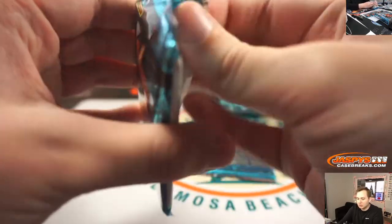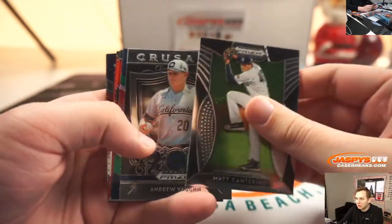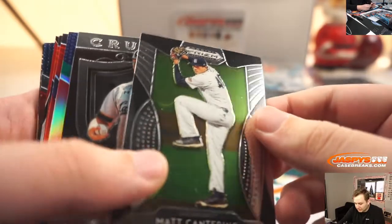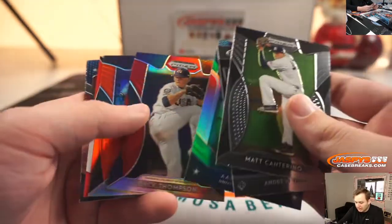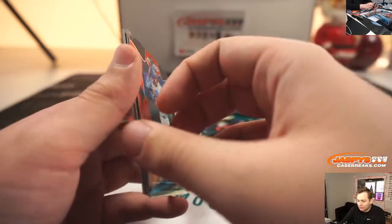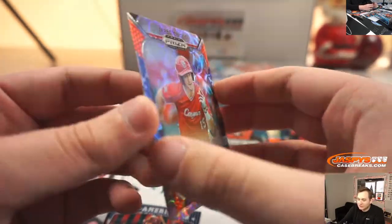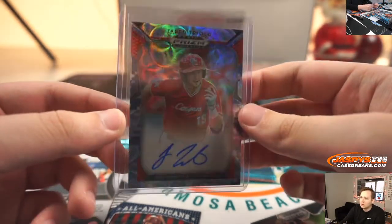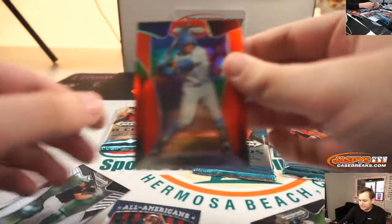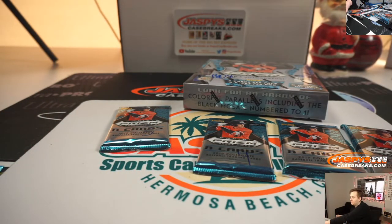All right, Chad, you're up first. Good luck. Pack one. A little bit of something there — looks like just that card. Aaron Schunk, Zach Thompson, Chase Strumpf. Your hit is — nice — Jared Triolo autograph from University of Houston, number 2 of 25. Nice low-numbered auto there for Chad. Thanks for getting in.